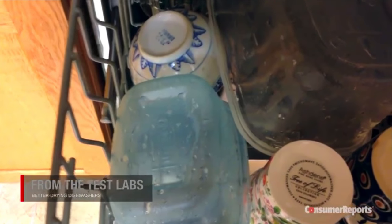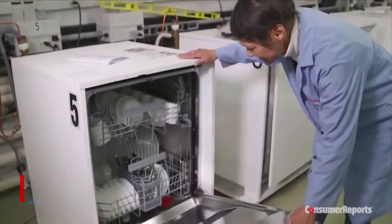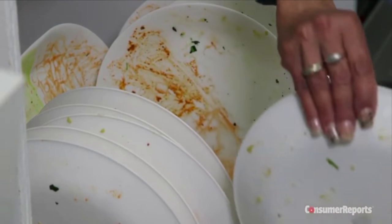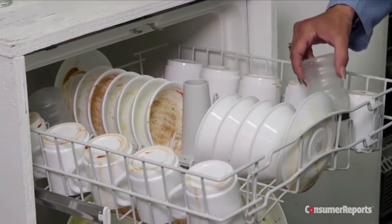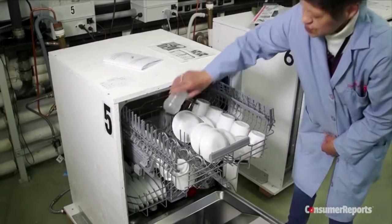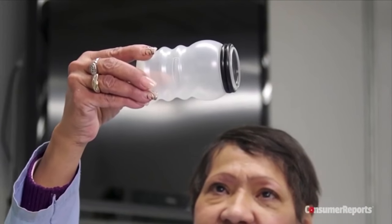Wet dishes from the dishwasher? Not necessarily something you think about when buying a dishwasher, but Consumer Reports finds some dishwashers dry better than others. We actually rate dishwashers on how well they dry. After testers load the dishwashers with grimy plates and cups caked with tough-to-clean foods, they also place two plastic cups inside the top rack. We use plastic because it's harder to get completely dry. After the cycle's finished, testers check the cups. This one still has a lot of water droplets — this dishwasher gets the cups relatively dry.